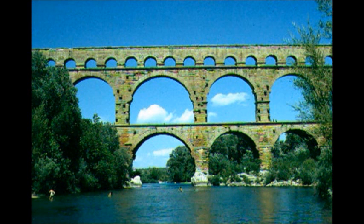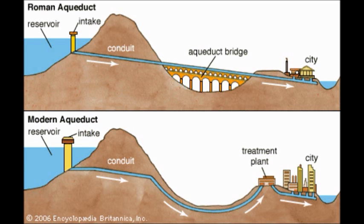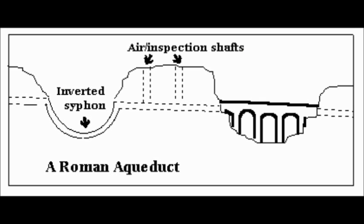The first aqueduct was built around 312 BC, and from there on to the fall of the empire, 47 kilometers of them were built. They worked by starting at a high point where the water supply is and over the distance gradually getting less steep, so gravity works — they are completely gravity powered.